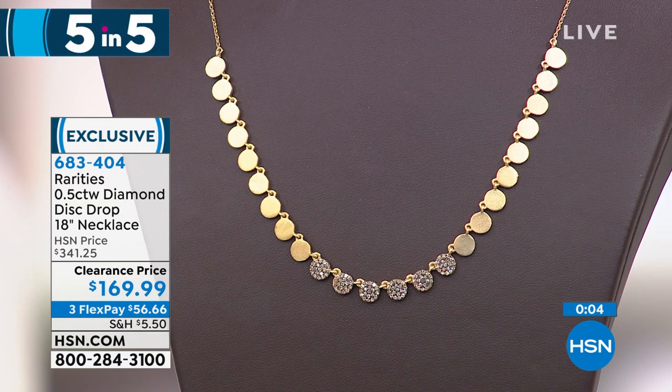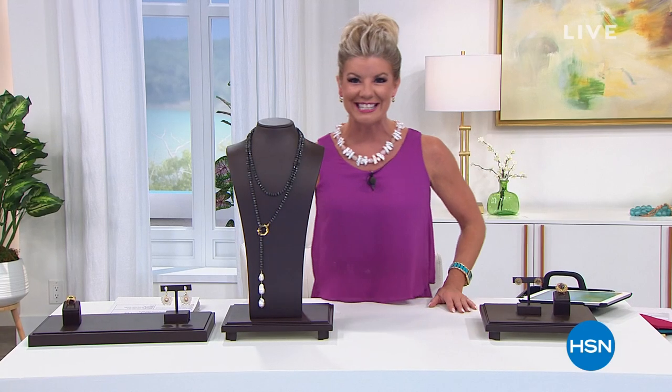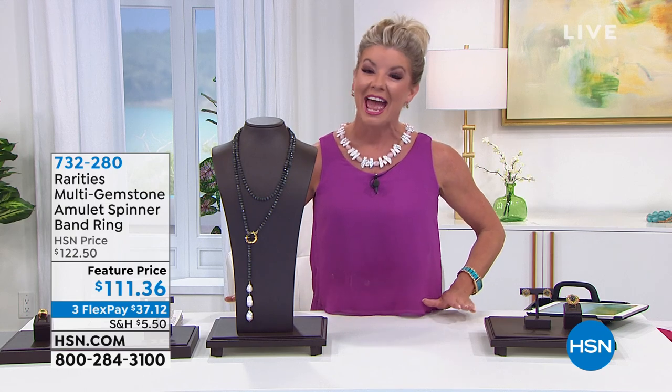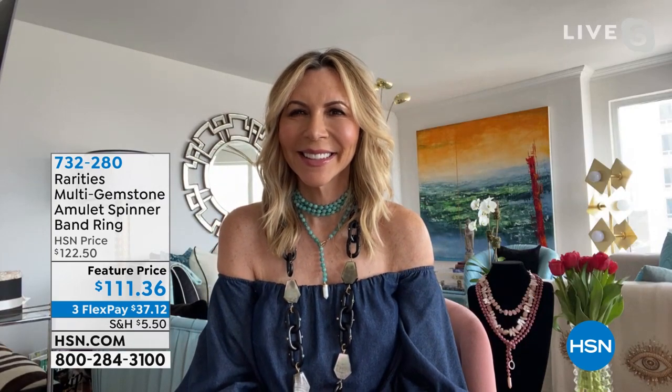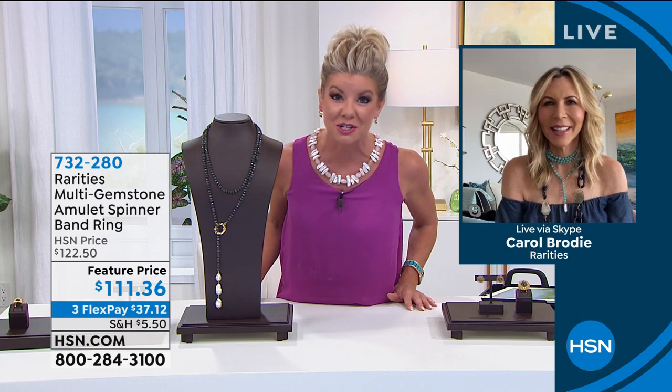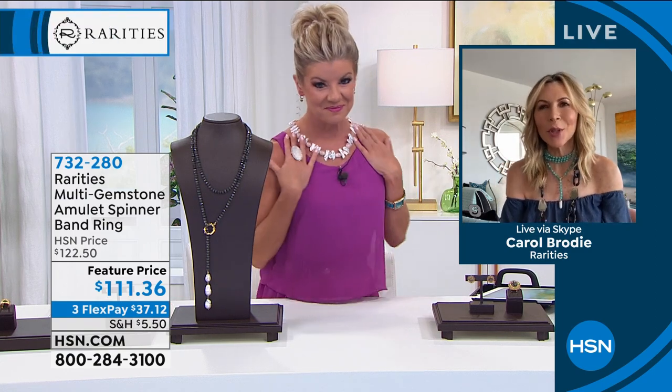We'd love the opportunity to say hi to you live on Facebook. The great thing is, like the five-and-five, the entire afternoon of shopping with Carol features some of the best sale prices we have ever offered. It is definitely the right place at the right time, and it's always such a pleasure to welcome Carol Brody joining us via Skype. Girlfriend, we have a heck of a lineup today of amazing sales — and by the way, you look amazingly gorgeous layered in all those beautiful Rarities stones.